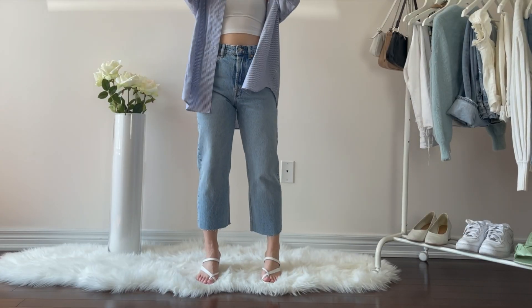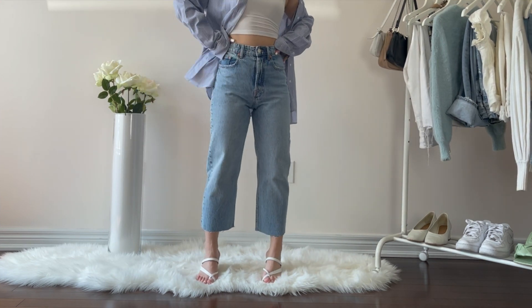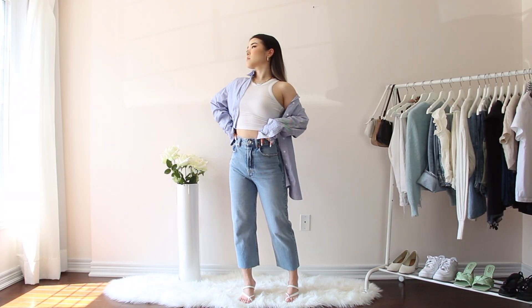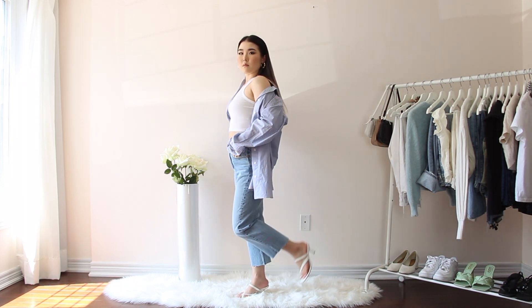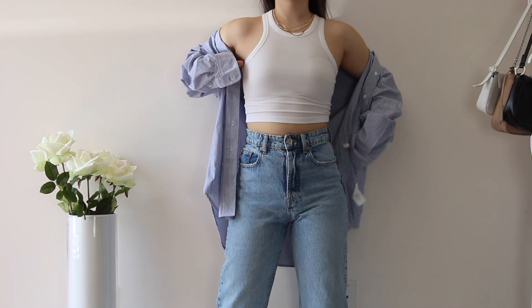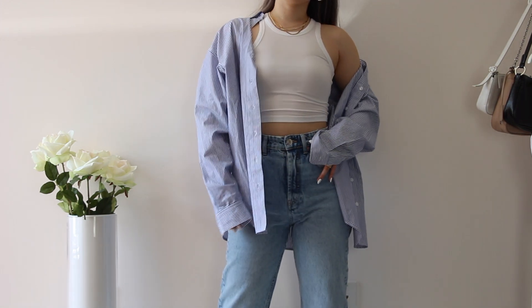Moving on to the next pair: straight leg jeans from Zara. I actually cut the bottom so that they fit more cropped on me, since I think everyone needs a pair of cropped straight leg jeans for every day. I just love how Zara jeans fit on my waist, and I really like how consistent they are with their sizes as well. I paired these jeans with a tank top and a blue striped shirt over for an easy layered look — definitely a nice chill day at the park kind of outfit.